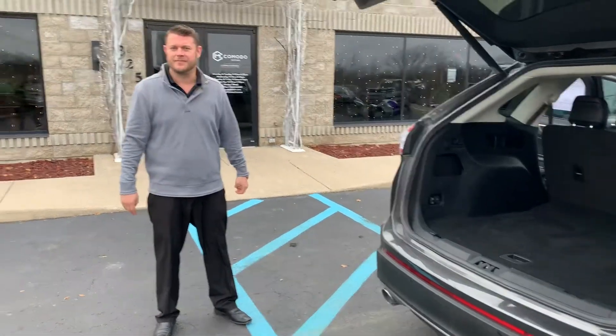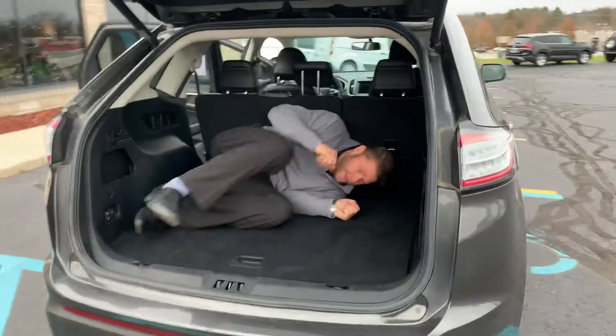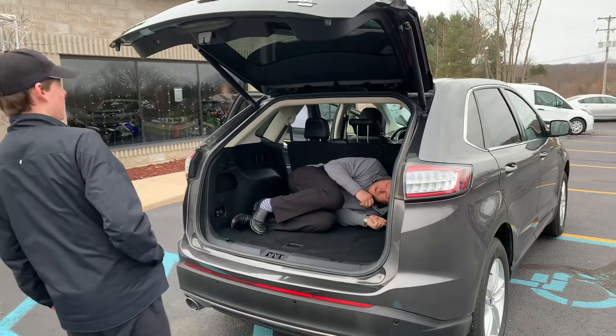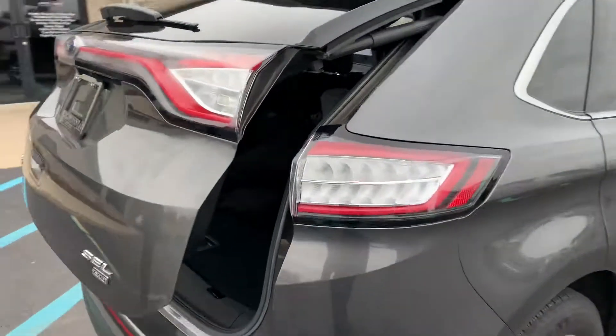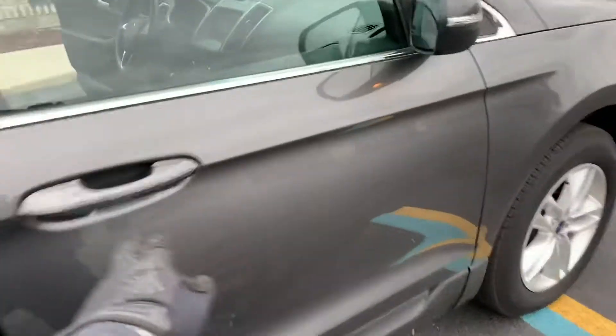Paul, you want to show us what else we've got in this Edge? Huge cargo area. Let's see how it works, Enzo. Look at what we got there. This one's even got a 60-40 split folding bench — and you know what they say: if I can fit back here, your family, pets, kids, or groceries can fit back here too. Full leather, heated seats, and 110 plugs in the back.